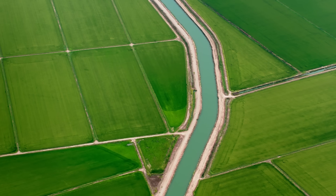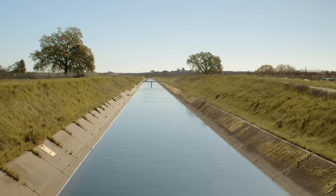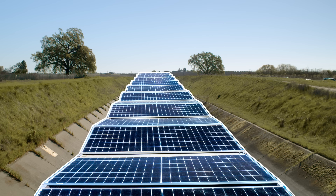California uses a system of canals to transport our water. But during the hot summer months, these canals lose water to evaporation. So what if we covered them with solar panels to protect the water from the sun?